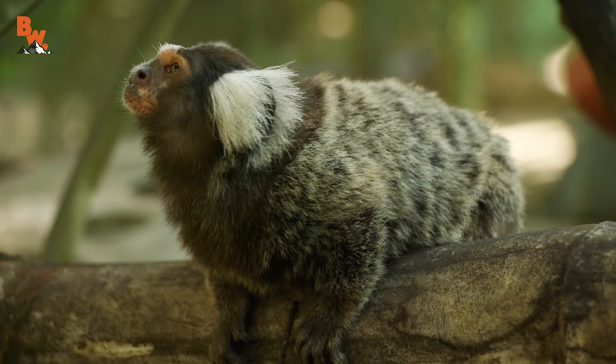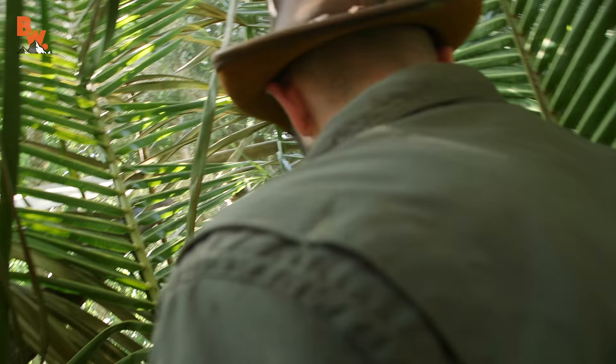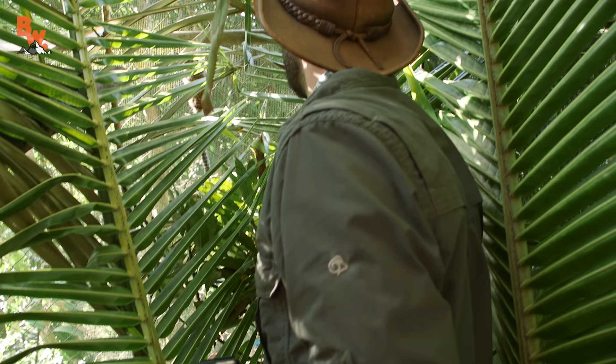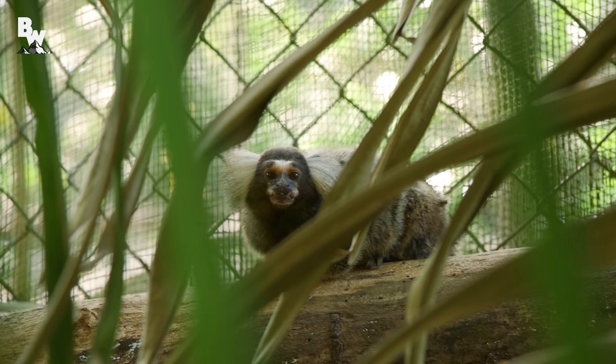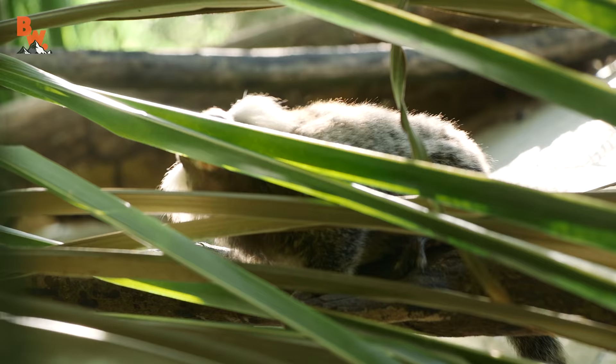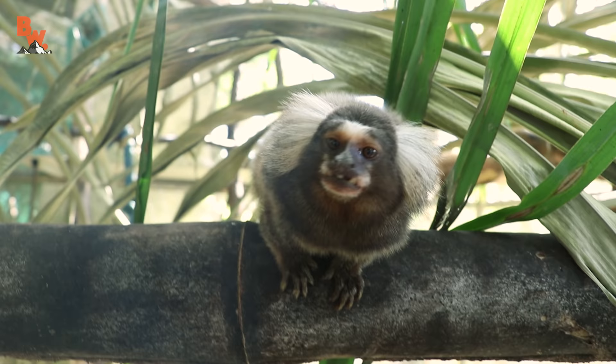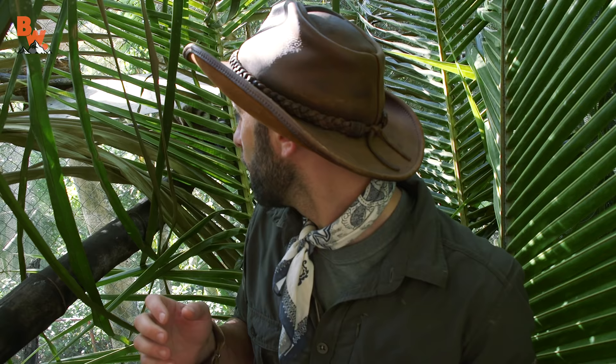That's the common marmoset — one of the smallest New World monkey species in the world. The only thing smaller than this is the pygmy marmoset. The goal here is to have them get comfortable enough to actually walk on my shoulders and on my hands. Hopefully I'm not bitten, because they have a very impressive set of chompers. The mouth almost looks like the mouth of a piranha — their teeth are all sprawled out everywhere.